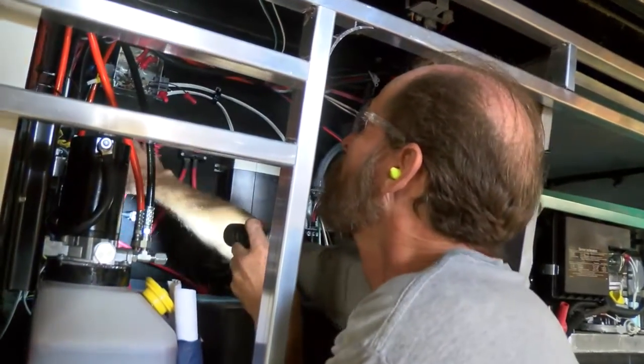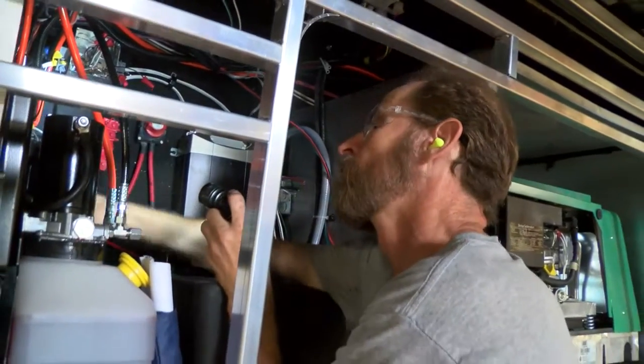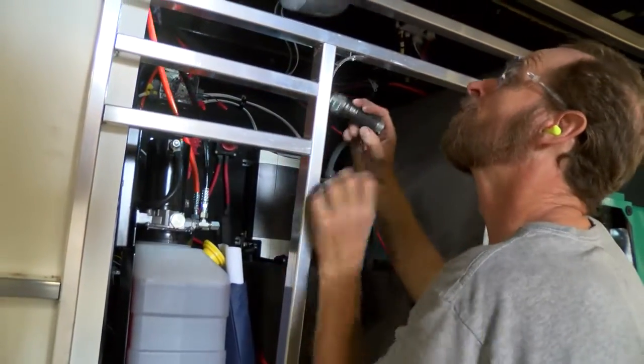Every station on the production line has a dedicated quality control inspector to test all systems and functions before the unit is allowed to advance to the next station.